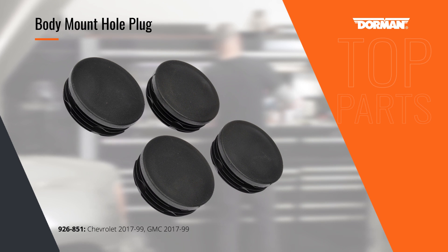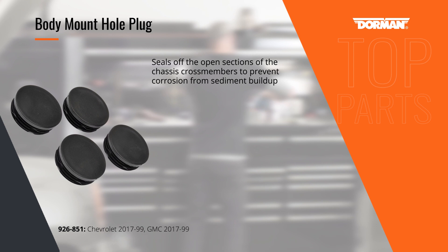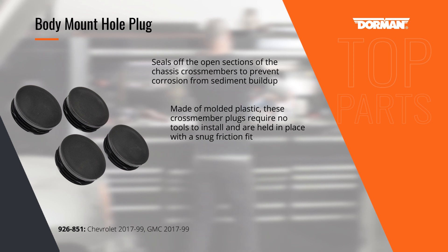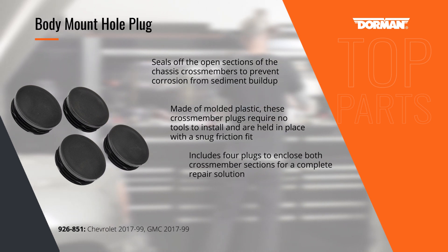The open-ended tubular frame cross-members on GMC and Chevy pickups are notorious for holding sediment and moisture that lead to corrosion. This set of four plastic body plugs presses into place on the cross-member tubes to seal out the elements, helping to reduce the opportunities for rust to form in the chassis.